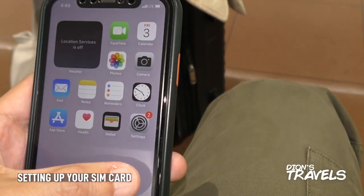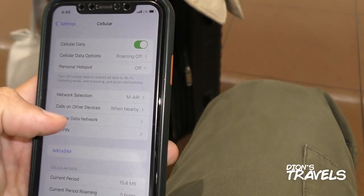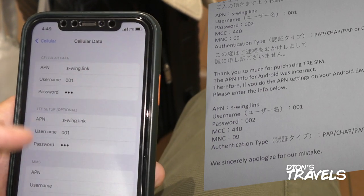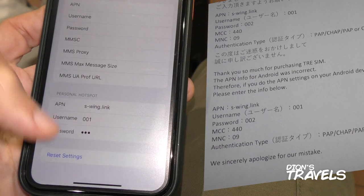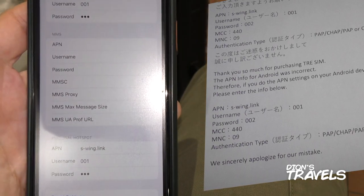Once you get your SIM card, come to Settings, Cellular, Cellular Data Network, and then type in the data just there. Do LTE here. If you want hotspot, enter the data here. If you're using a password, that's all you need. There you go. Now, Narita — this is the KSA line. You can get out of Narita, buy tickets here, and then come out to here.